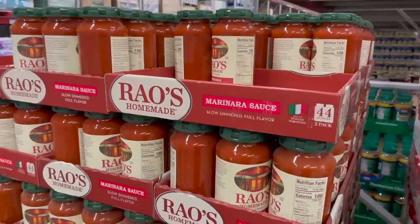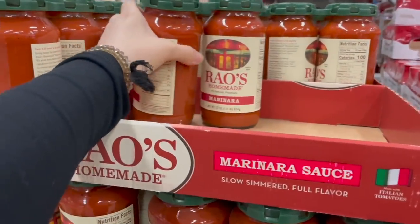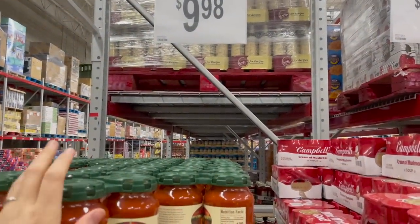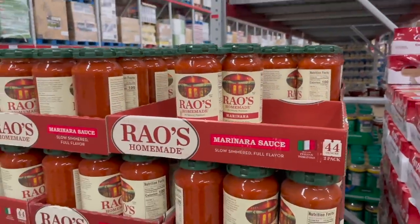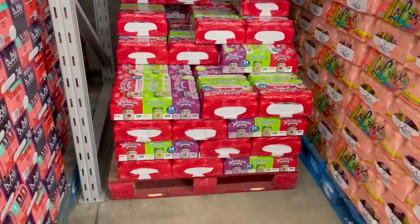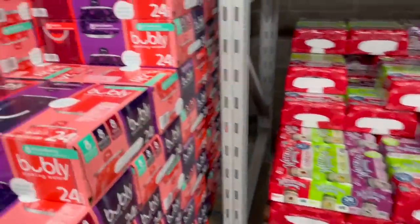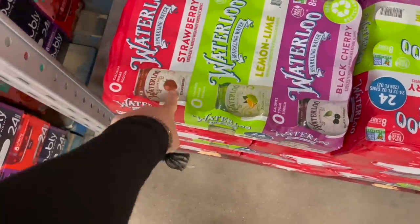They do carry my favorite marinara sauce here — if you're not making your own. I've never been able to get homemade to taste as good as this, but maybe I'll try again this year. Rao's marinara sauce, $9.98 for a two-pack. At Costco they're around $10 for a two-pack as well, but each individual bottle at Costco is bigger, so you're getting less product here. Still, it's available here, which is saying something.